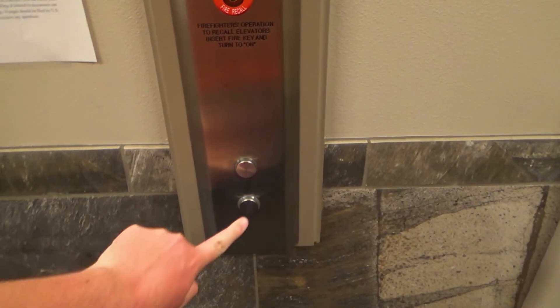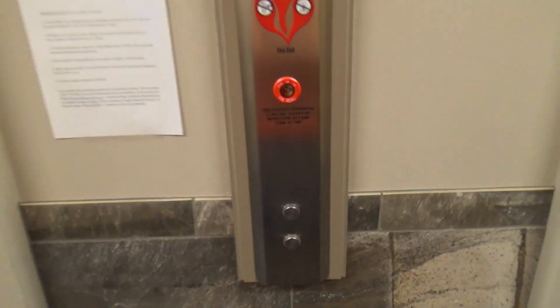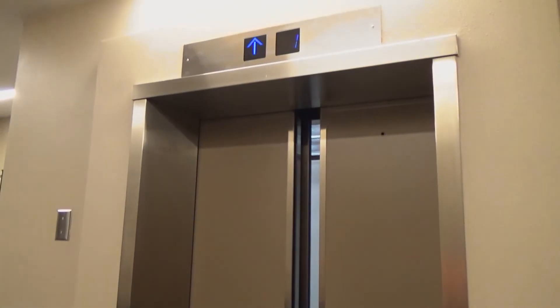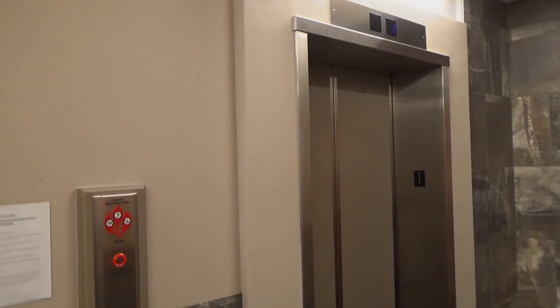There's our call station — Otis Series M2 call station. And there it goes. That is going to be it. Thanks.